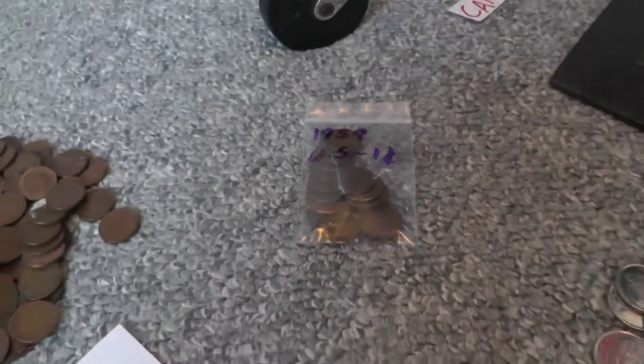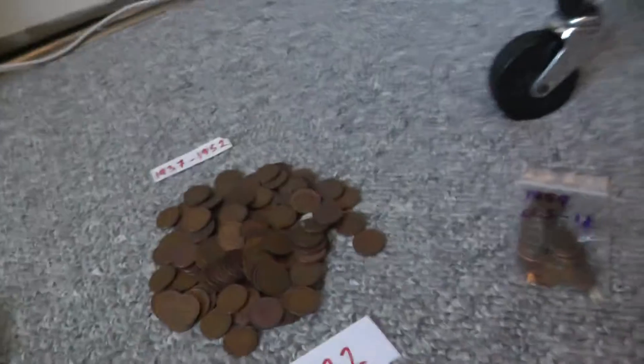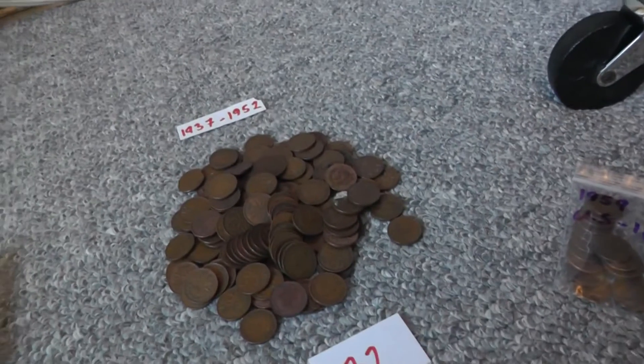I also have a bunch of 1959 cents — that's the first year of the memorial cent.